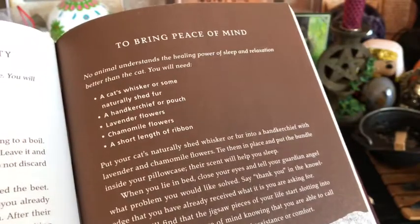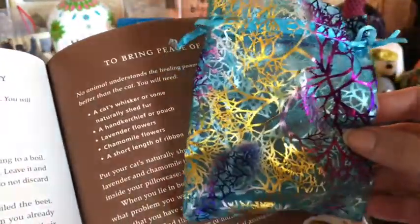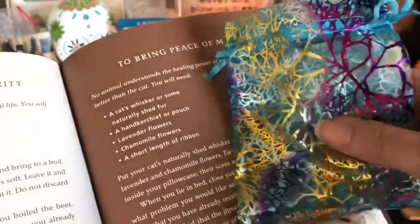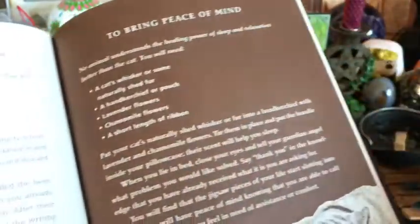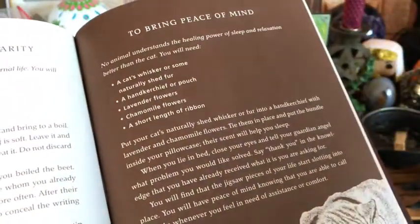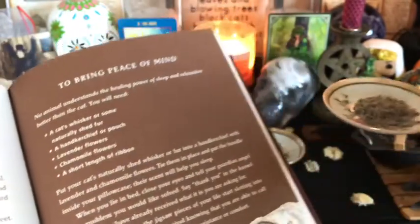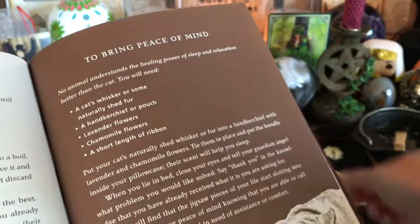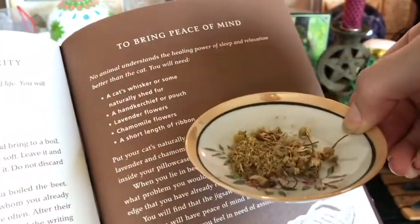It says you will need a handkerchief or pouch. In this case, I used a pretty little pouch today because this is about bringing peace of mind. I believe this blue and these colors are very peaceful, so definitely choose a pouch or a coloring that best suits you. It says to have some lavender flowers, which I have here. Also to have some chamomile flower, which I have here.